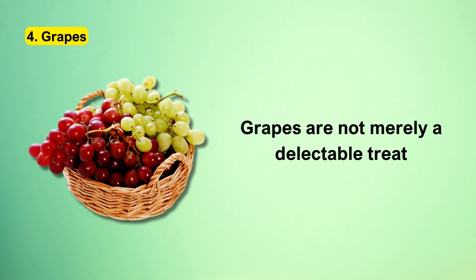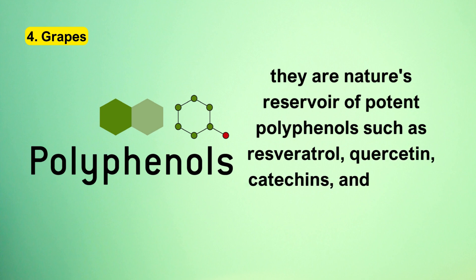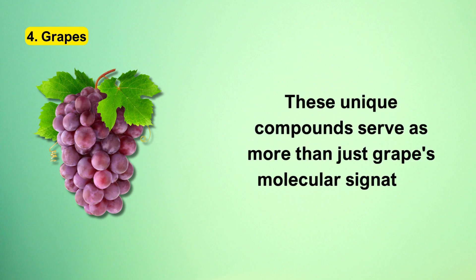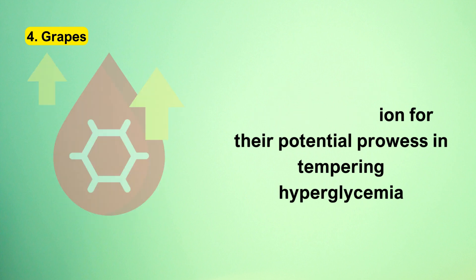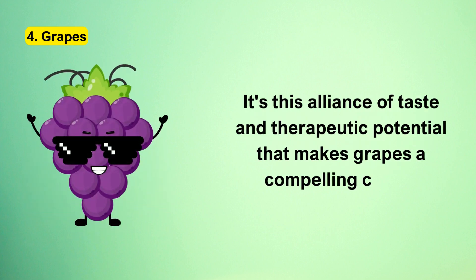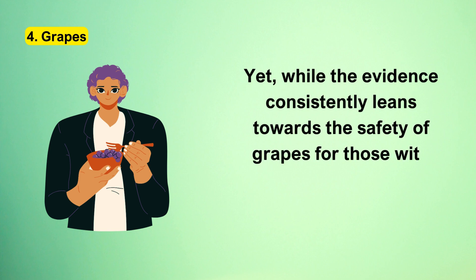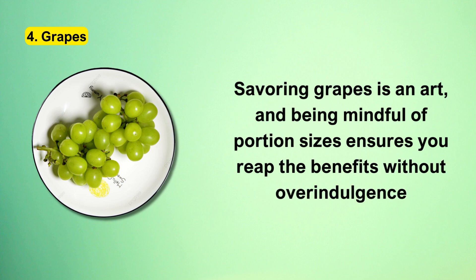Grapes are nature's reservoir of potent polyphenols such as resveratrol, quercetin, catechins, and vibrant anthocyanins. These unique compounds have captured scientific attention for their potential prowess in tempering hyperglycemia, an elevated blood sugar state often linked with type 2 diabetes. It's this alliance of taste and therapeutic potential that makes grapes a compelling choice. While the evidence consistently leans towards the safety of grapes for those with diabetes, moderation remains key — being mindful of portion sizes ensures you reap the benefits without overindulgence.